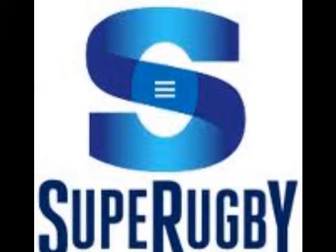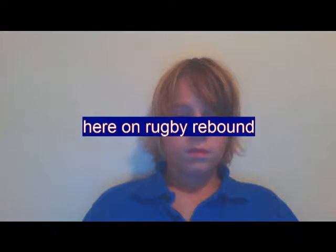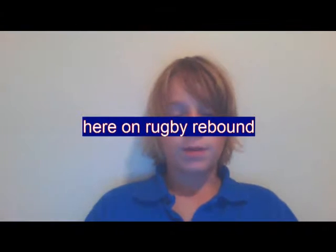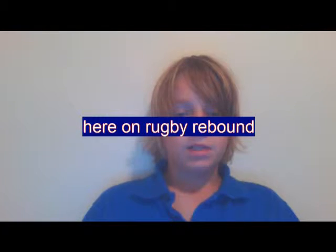We're here on Rugby Rebound - my first episode. The first segment of this video is what I like to call Beast of the Week.